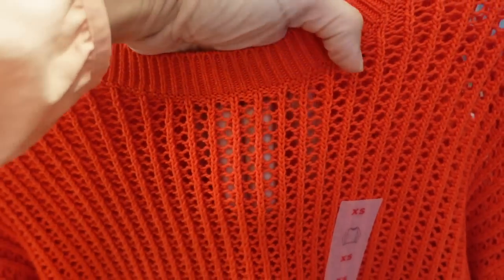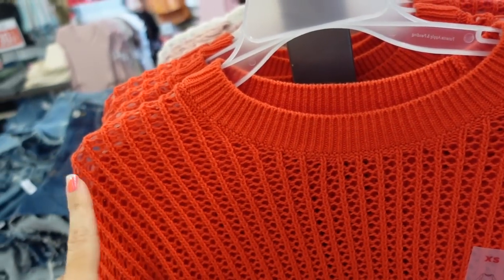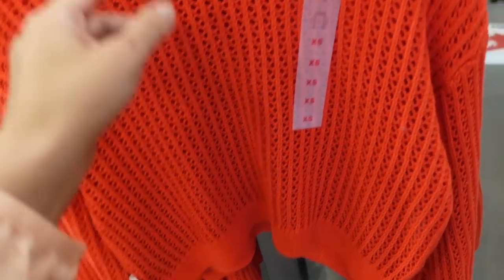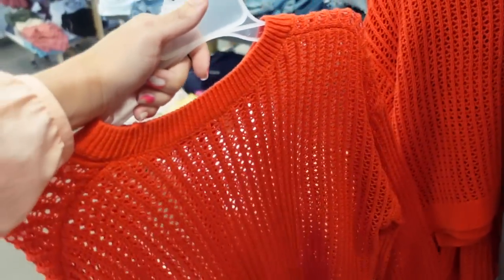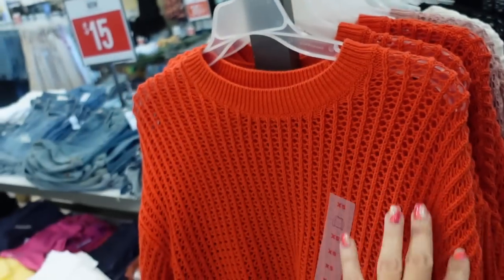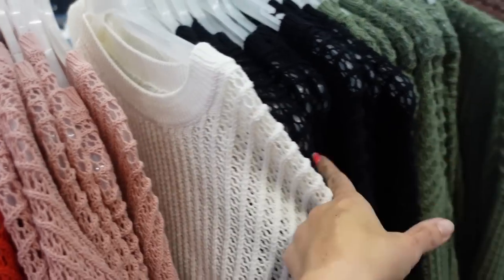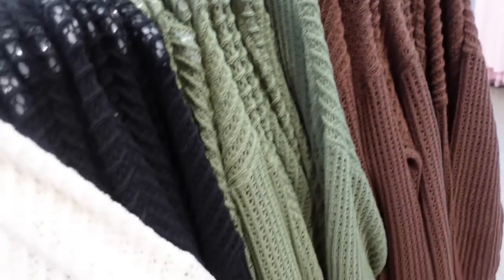Seeing a new cable knit sweater — it's like a poncho, you can see through it, so it's a perfect little summer sweater. Higher neckline, drop sleeve, ribbing on the wrist and at the bottom, more of a shorter boxy fit but not cropped. In orange-red, also pink, white, true white, black, green, and brown. These are $39.99.